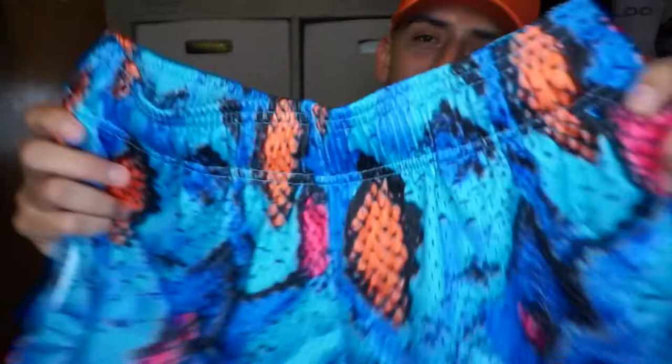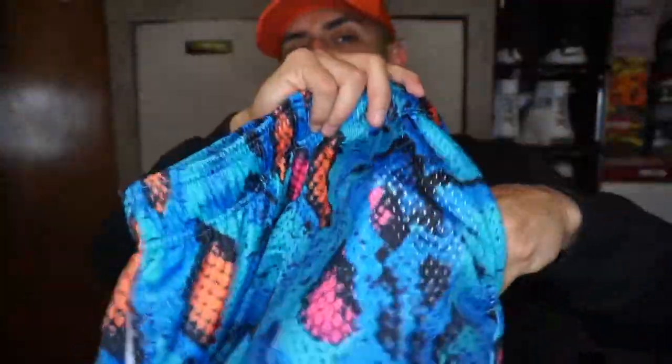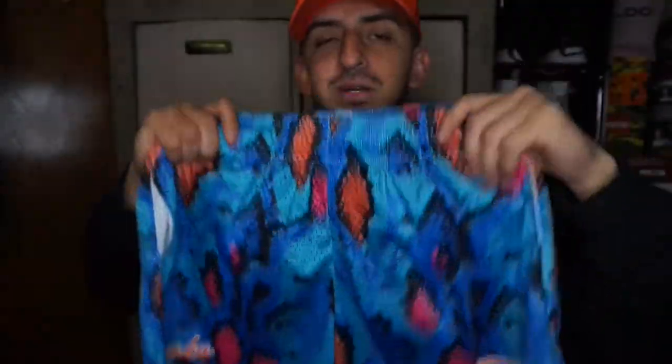Check out the quality up close — pretty nice. The pockets: I was noticing on my graffiti shorts that the pockets on one side were a little too small, but from the inside it's like hella big. I'm gonna throw them on and show you how they look when you're wearing them.